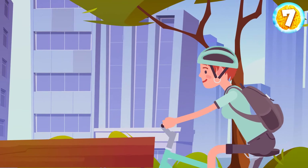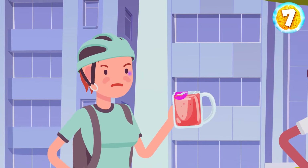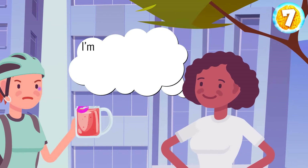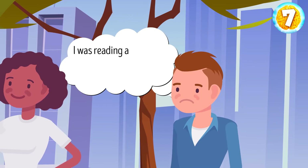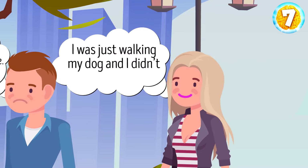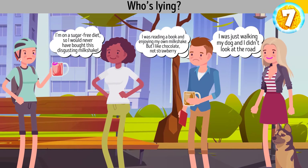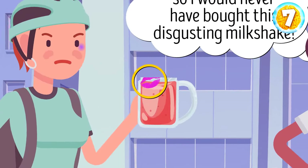Rose is riding a bike. Suddenly, someone throws a cup of strawberry milkshake in her face. She loses her balance and falls. Rose looks around, finds three suspects, and interrogates them. Bianca says she was doing her daily workout and is on a sugar-free diet, so she would never have bought the milkshake. Nick says he was reading a book and enjoying his own chocolate milkshake, not strawberry. And Lauren says she was just walking her dog and didn't look at the road. Who's lying? Lauren — take a look at her bright purple lipstick. There's a similar mark on the cup that was thrown at Rose.